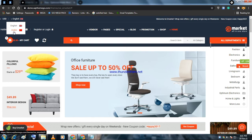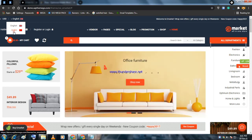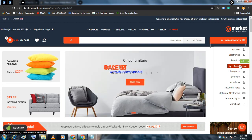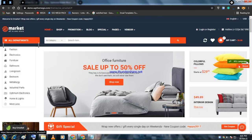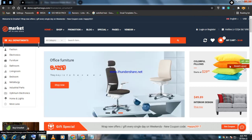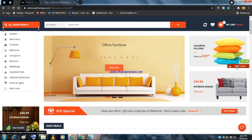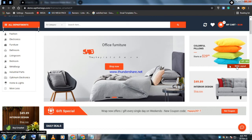eMarket has RTL support. In the demo, switching to RTL flips the layout to right-hand side. Though changing the language to Arabic in the demo may not work directly, you can enable it using translation tools like TranslatePress. The theme also offers two layout options: box layout and wide layout — wide layout expands with screen size.